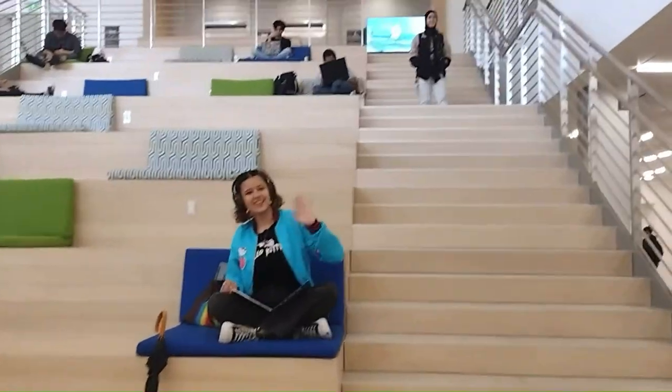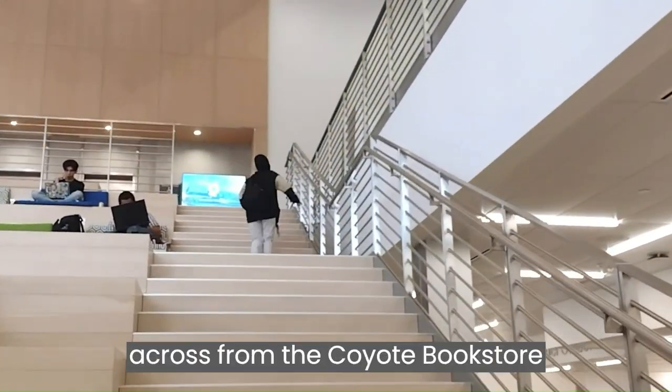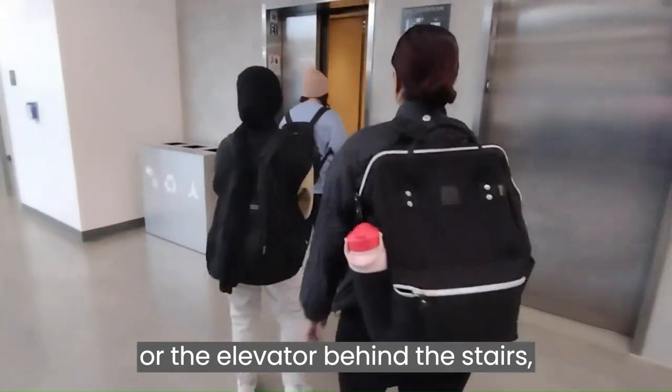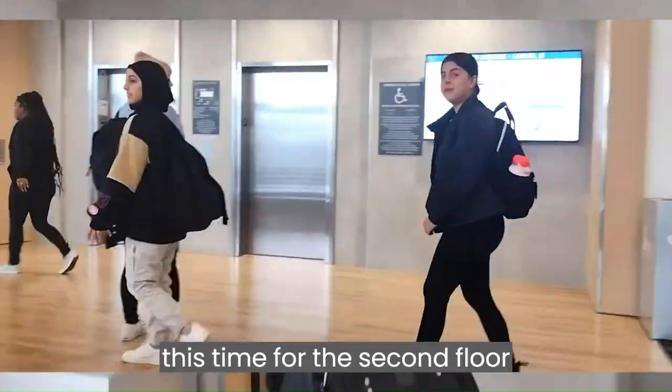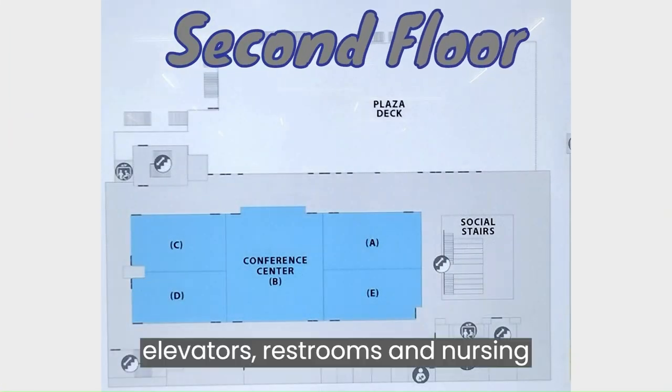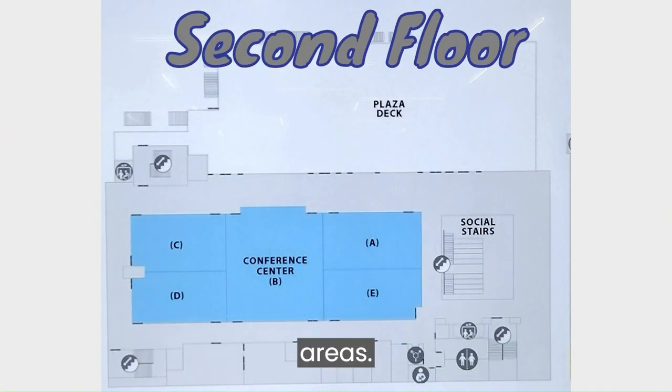Making our way towards the second floor by the resting stairs across from the Coyote Bookstore, or the elevator behind the stairs, we can see another map, this time for the second floor. This map includes stairs, elevators, restrooms, and nursing areas.